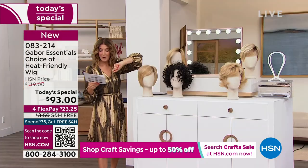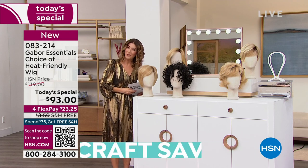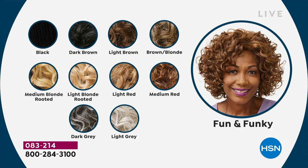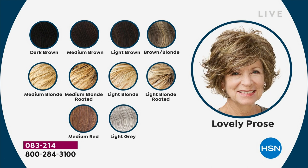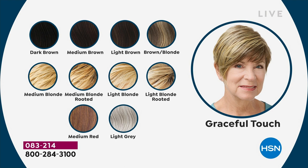We have free shipping, four flexible payments, and a lot of colors to choose from. Gabor wigs only do this incredible deal about once a year — it's kind of your once-a-year day to try a new wig, a new color, a new style. Everything from blonde all the way through the reds, the grays, and all the different brown shades. Your item number is 083214.